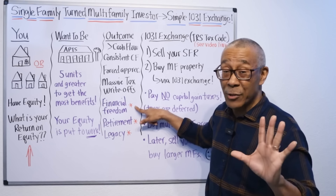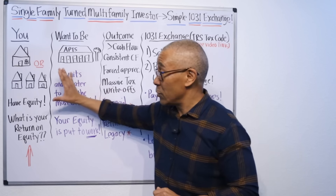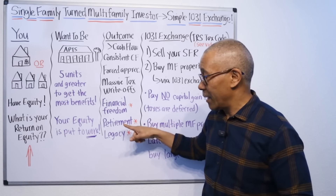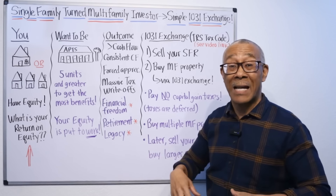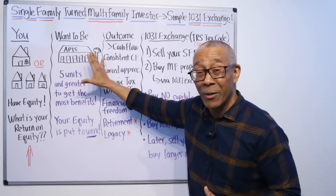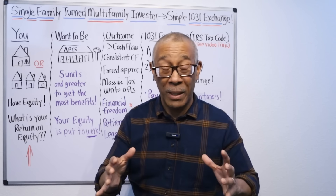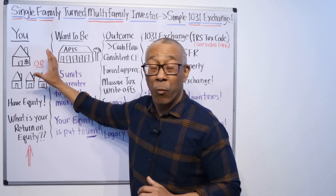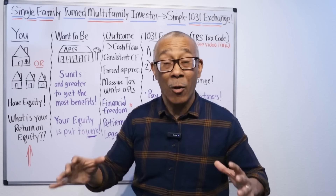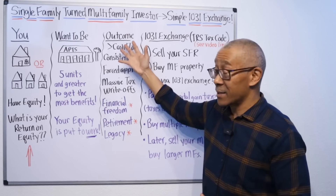The reason why I have an asterisk by financial freedom, retirement, and legacy is because you do not get those with a single family home. You will not get the financial freedom, the retirement, the legacy with single family homes — that's the nature of single family homes. You will get this with multifamily. How do I know that? It's because I've been in this business for 20 years doing both. And I have a lot of friends and students who have one or sometimes 10 single family homes and can't retire, can't set their family up. So they have to make the jump into multifamily to create this outcome.